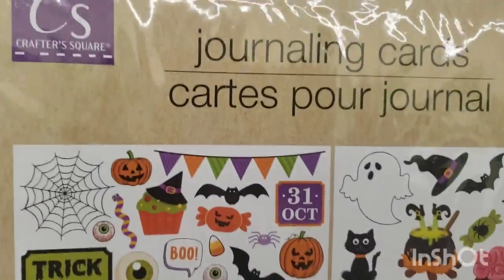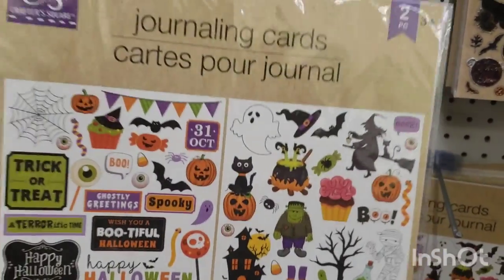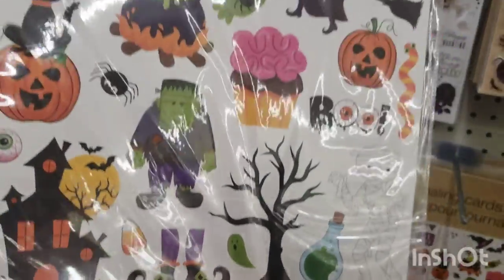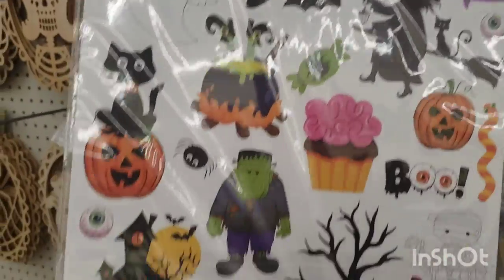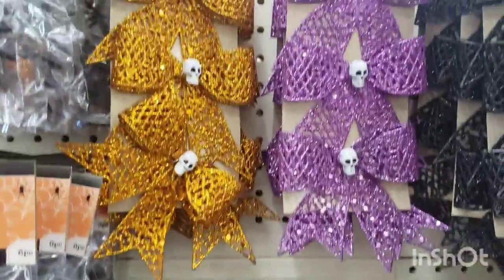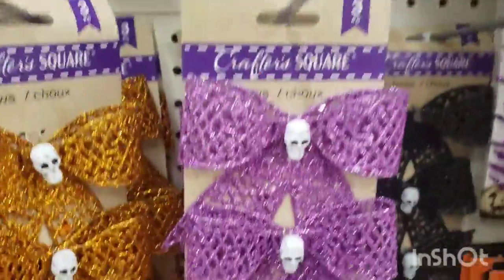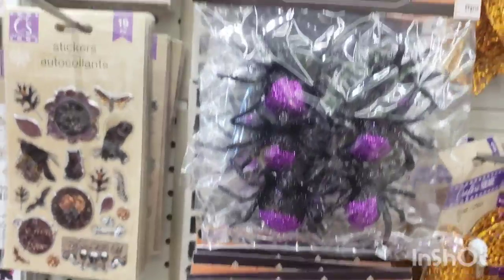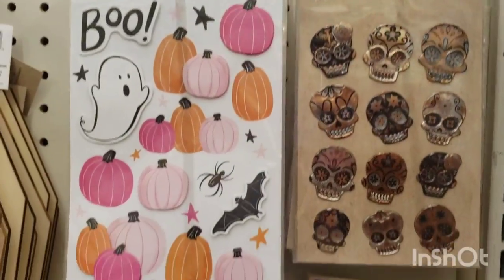This is something called journaling cards by Crafter Square — you get two of them, and this is what's inside. Then there are these creepy bows — really cool, kind of love them, with a little skull. Very cute. And they have these six-piece spiders. I love spider decor for Halloween. They have lots of spooktacular stickers.